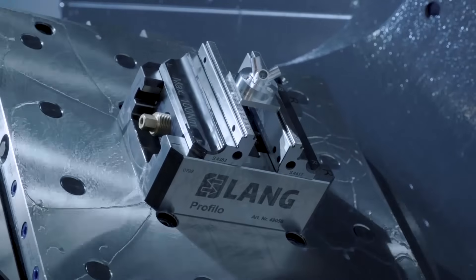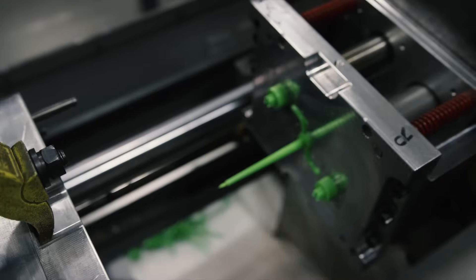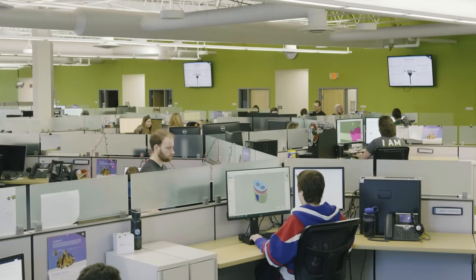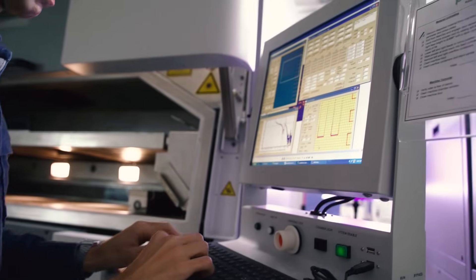Welcome to digital manufacturing. For more than 20 years we've been reinventing traditional methods of manufacturing by taking a digital-first approach and applying it to the entire manufacturing process — starting with our e-commerce user interface, design for manufacturability feedback, and automated build code generation to produce functional prototypes and on-demand production parts in unprecedented speed.